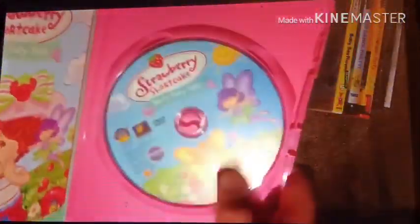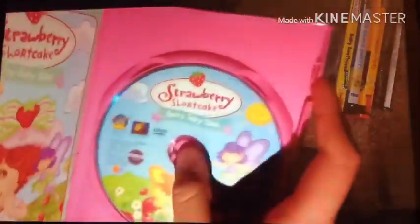As you can see, it's subtitled in English and Spanish. Not rated. Running time is 43 minutes. Here's the disc — it's in good condition, nothing wrong, no scratches.